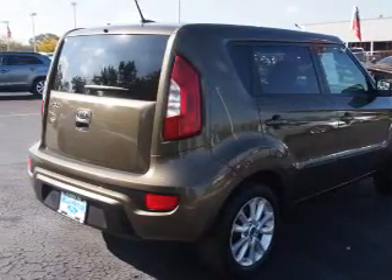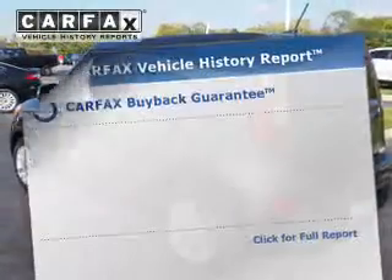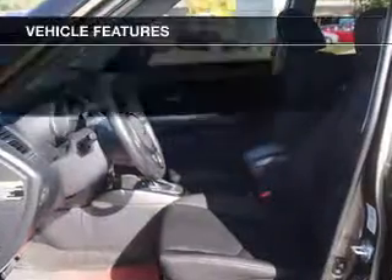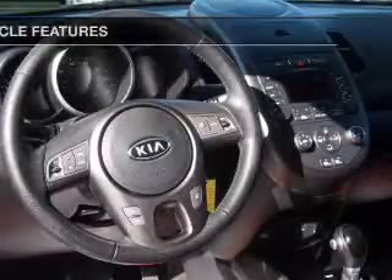You will appreciate the safety feature of anti-lock brakes. Let the outside in with a power sunroof. An included Carfax vehicle history report allows you to purchase with confidence and the knowledge that your buy was a smart choice. And with these notable features, you won't want to miss out on the opportunity to own this amazing ride.